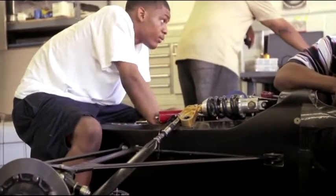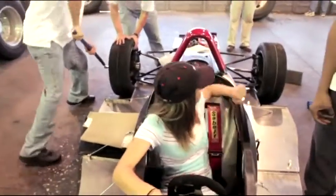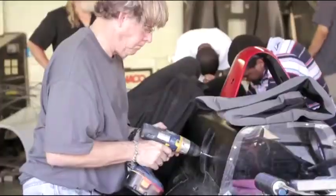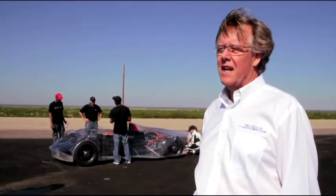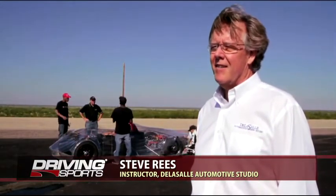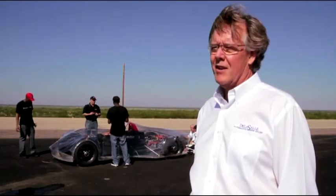Our first story takes us to the Bridgestone Proving Ground in Texas, where a group of high school kids from the Alternative De La Salle School in Missouri recently tested an electric car built under the direction of Steve Reese. This is a class from De La Salle High School in Kansas City, Missouri. It's an urban school for kids that have difficulty in the system, and the class is to build an electric car.